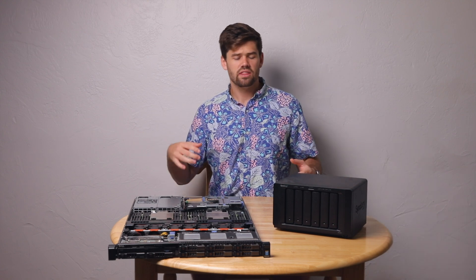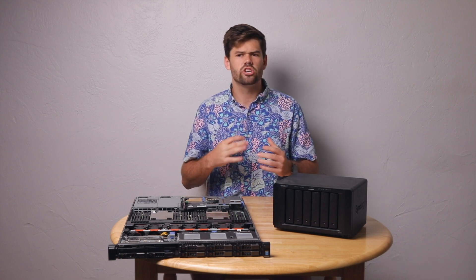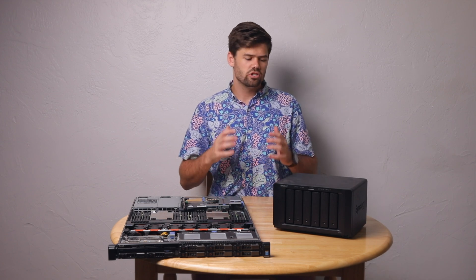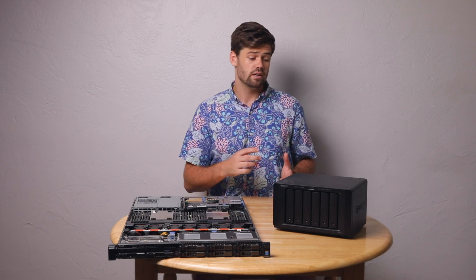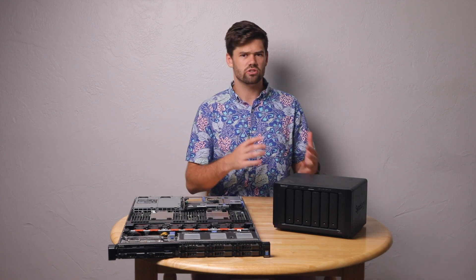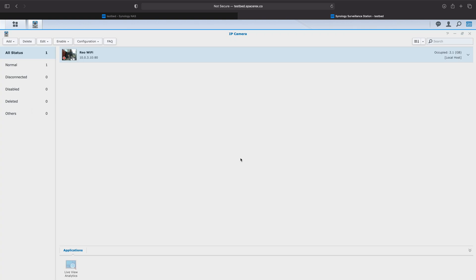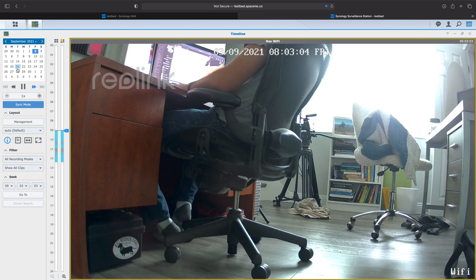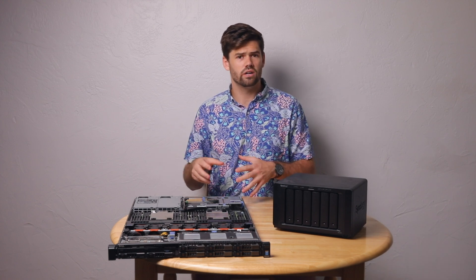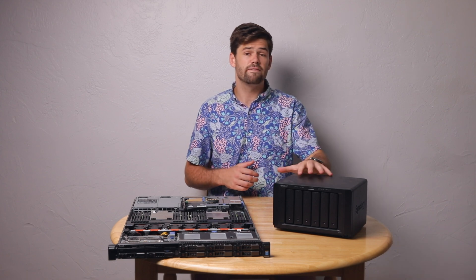Now let's talk about add-on features — things like running a database directly on it, setting it up as a security station, or adding features that let you integrate it more into your office or home. In this case, Synology DSM wins without question. It has one of the best backup applications — Hyper Backup — which makes backing up and restoring files incredibly easy. It has Surveillance Station for security cameras, Synology Drive for syncing file systems from your computer to your NAS so changes come back immediately when you're on the road.